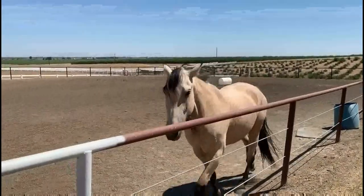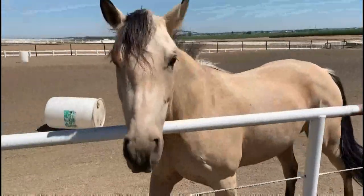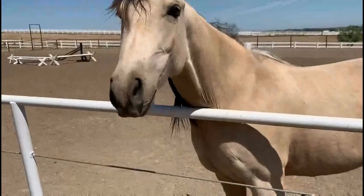This is Baby. She is a mare, which means she's a female horse. Young female horses are called fillies.